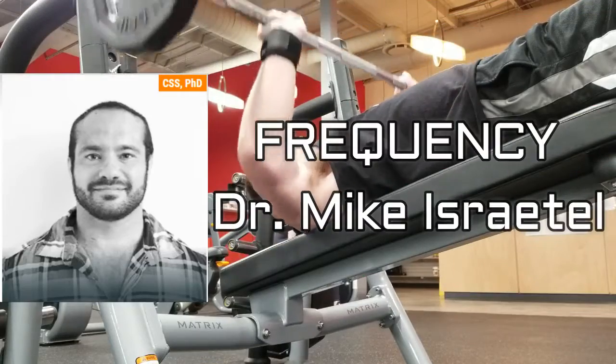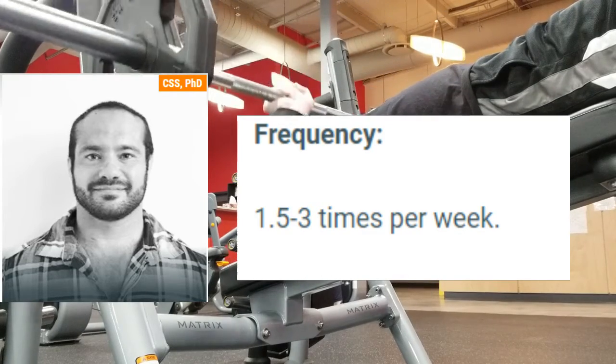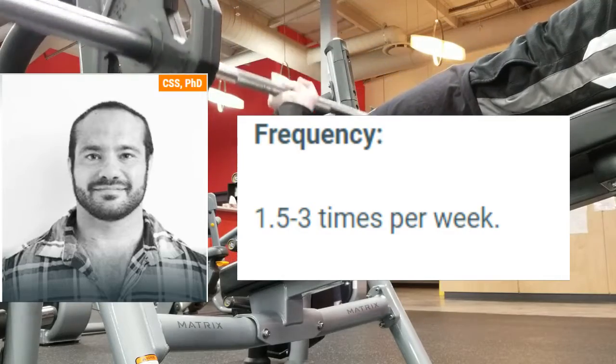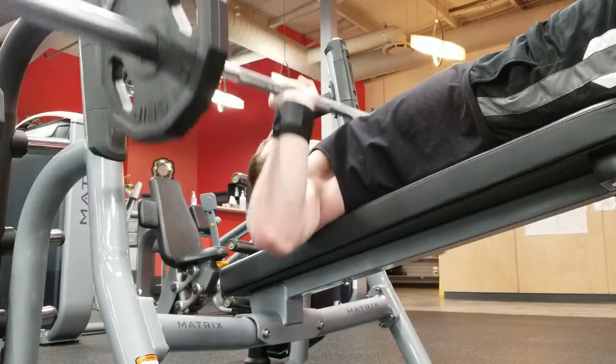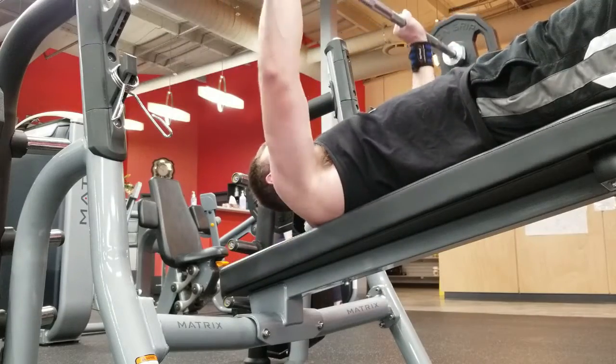Based on research performed by Dr. Mike Israetel of Renaissance Periodization, he concludes that you should train your chest one to three times per week. Personally, I normally have two chest workouts per week and I've had no recovery issues from doing so. If chest was considered a lagging body part, I could potentially bump that training frequency up to three sessions per week and just see how I respond.